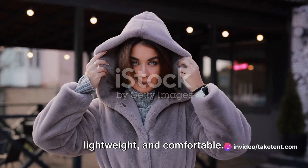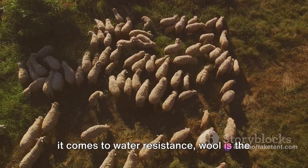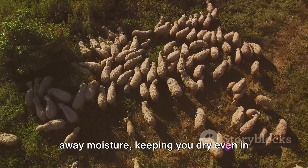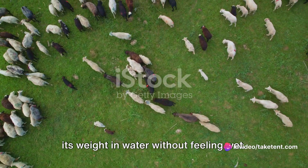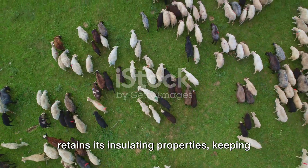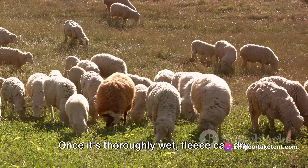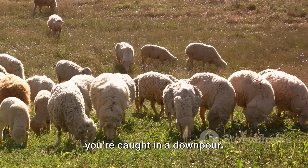Outdoor gear needs to be water-resistant, lightweight, and comfortable. So how do fleece and wool stack up? When it comes to water resistance, wool is the clear winner. Its natural fibers are designed to wick away moisture, keeping you dry even in damp conditions. Wool can absorb up to 30% of its weight in water without feeling wet, and once saturated, it still retains its insulating properties, keeping you warm. Fleece, while not as water-resistant as wool, does have a quick drying advantage — once thoroughly wet, fleece can dry out faster than wool, a handy feature if you're caught in a downpour.